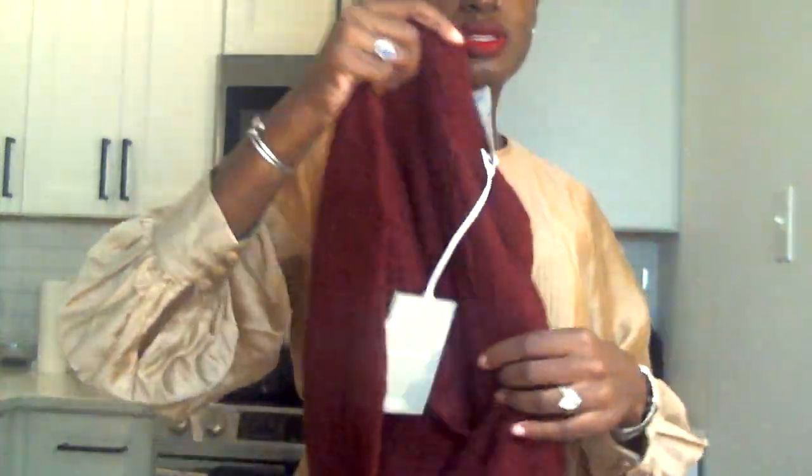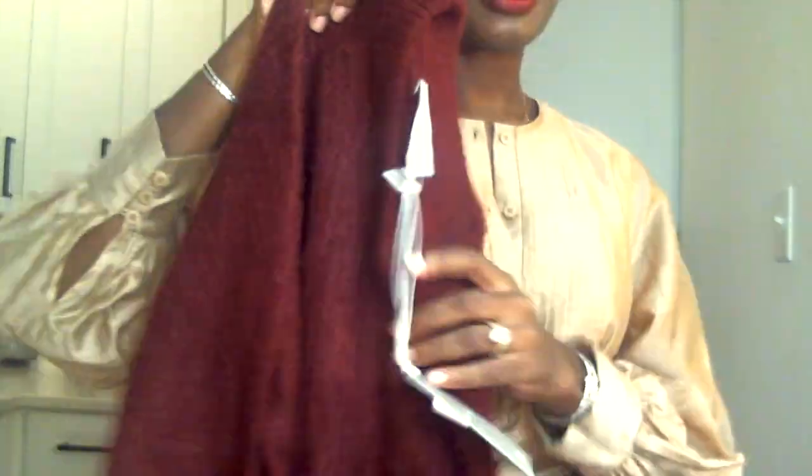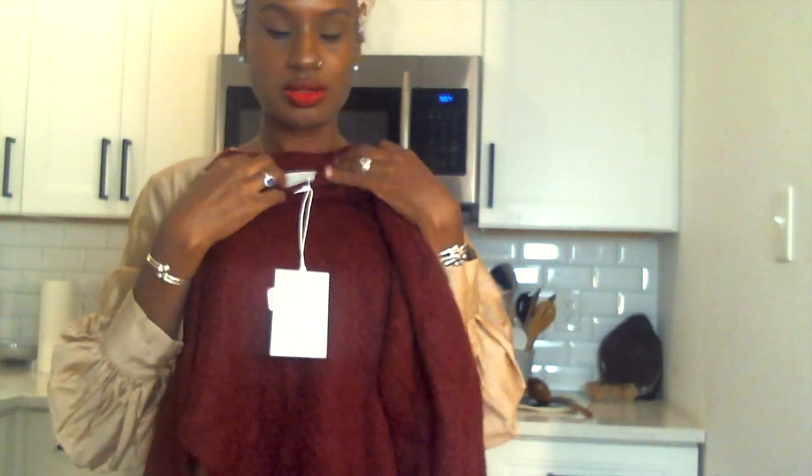Next up is this oxblood color — a really great color for fall. I'm currently wearing this kind of gold dress that looks like a raw silk but it's not; it's from Anthropologie and I got it on sale. I think this oxblood sweater would even layer well on a dress like this.